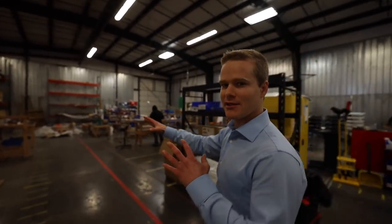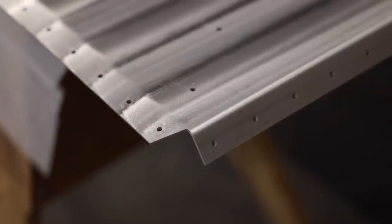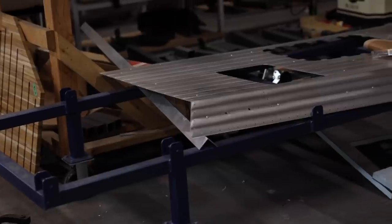We took two years to design Kimbo so that it all nests into itself. That makes it so that we can grow this business without having a bunch of parts everywhere. So this entire pile is the shell of the Kimbo, just not assembled. Some assembly required.